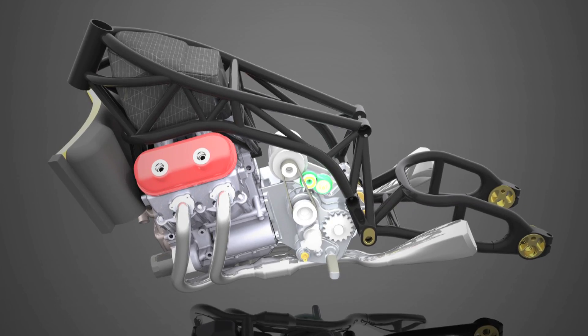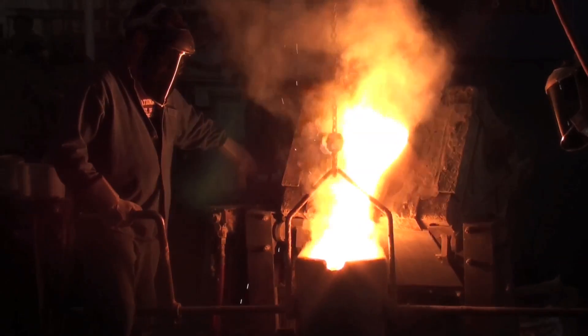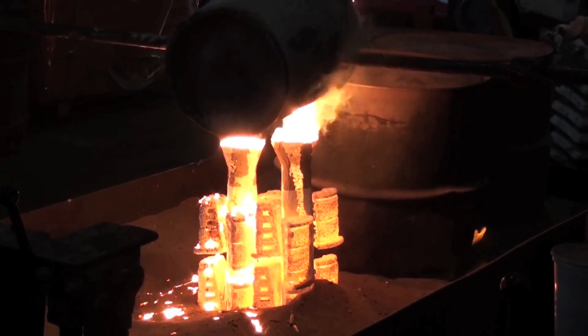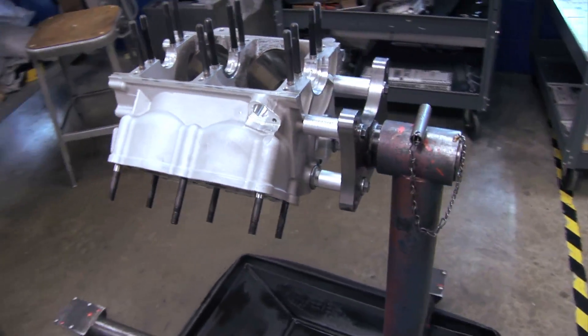Once we decide on the designs, the foundries will cast the metal parts oversized. It's a cast piece when it comes back to K-TEC, and then they machine it. That's when it really starts looking like an engine component.